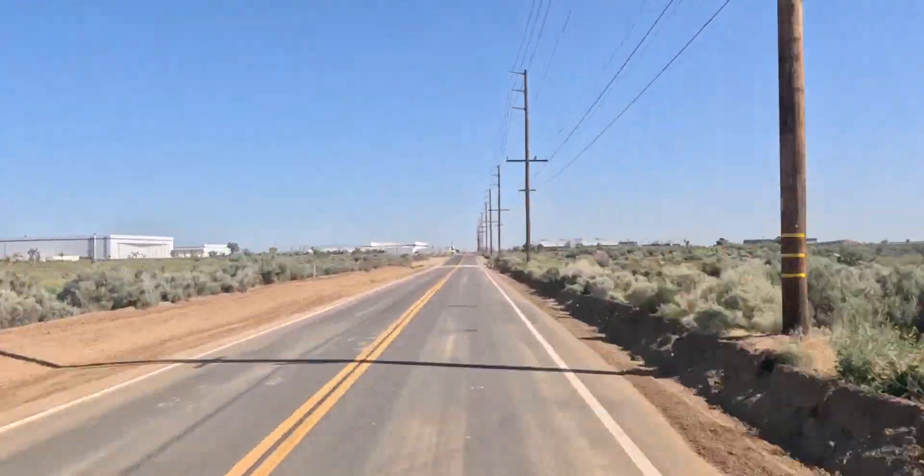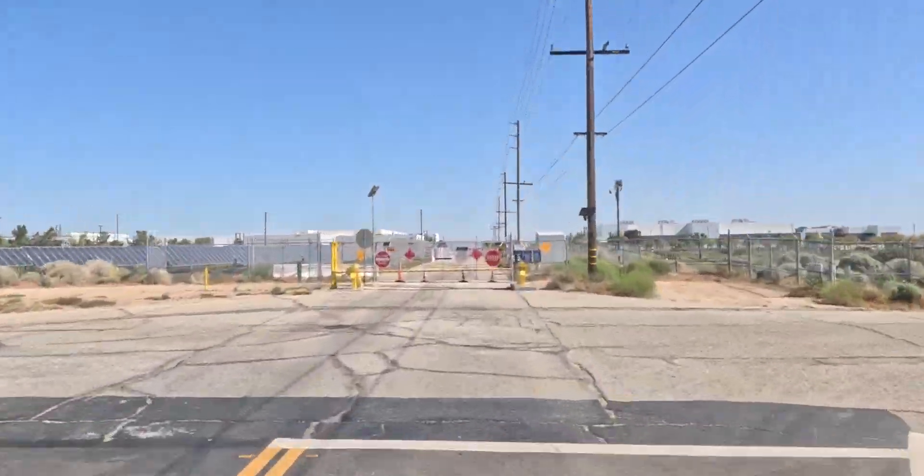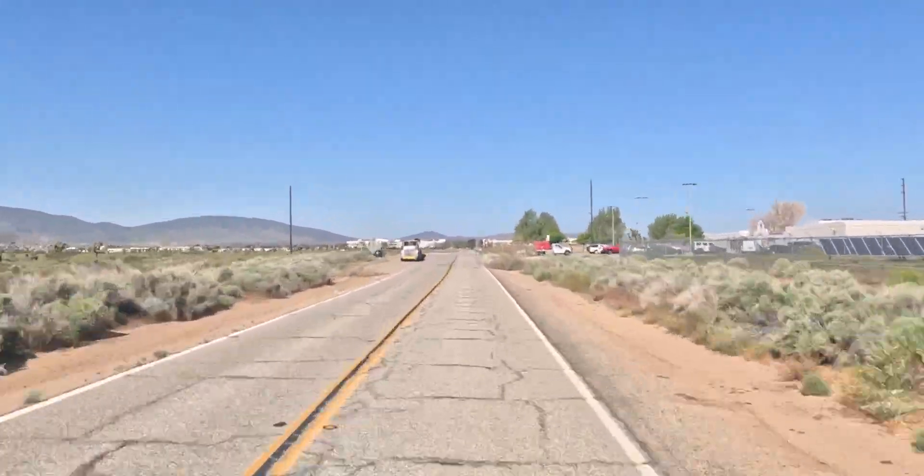They develop all kinds of stuff here. Some of it is joint development, like the F-35 program, with many countries making investment in it.